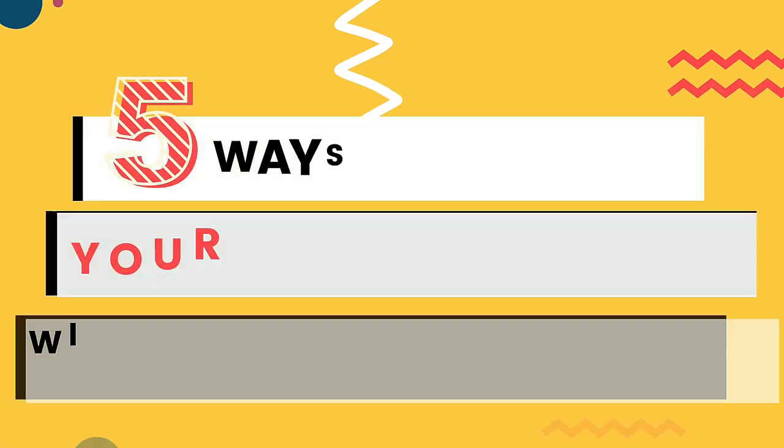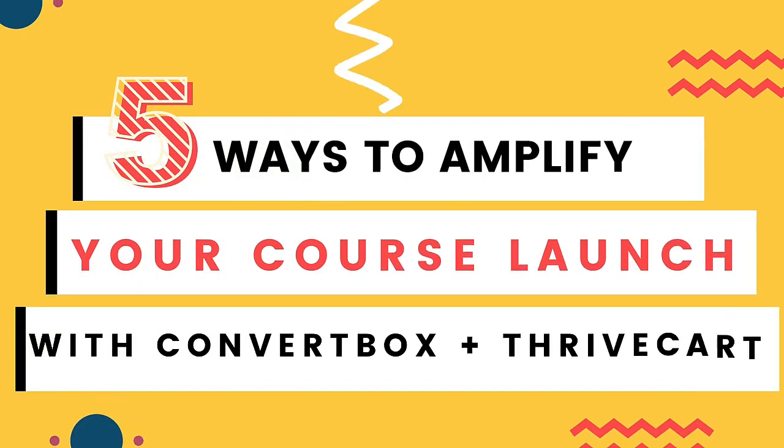I'm going to share with you five ways that you can amplify your course launch with ConvertBox and Thrivecart. The first thing I want to share with you is something I use for my summit and also for about three launches that I've done over the last year. The first one I recommend trying out is to use a sticky banner — but what do I mean when I say sticky banner?